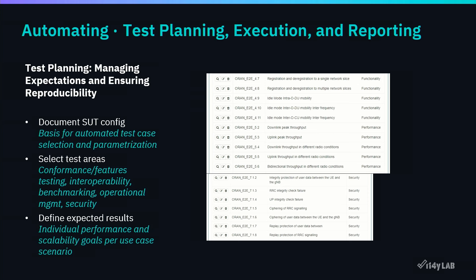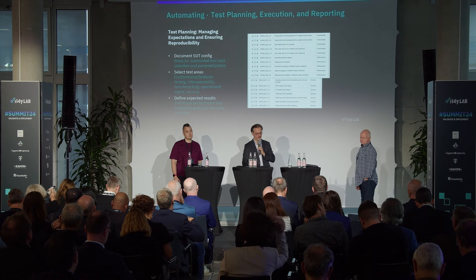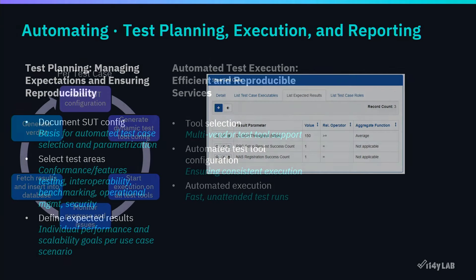Expected results also need to be defined — it's important to understand what you're aiming for. For example, in a simple test case: a UE registers to the network. Is the registration itself enough, or do you need the data plane established? Are you expecting radio performance? The O-RAN Alliance typically defines expected results but not pass/fail criteria. If you forget to define that, a vendor might think 30 Mbps throughput is great while an operator requires 1 Gbps.